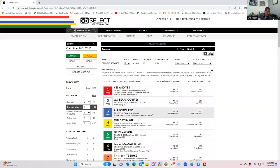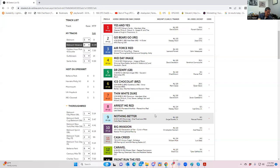Race number nine — just a whole bunch of horses. I really have no opinion there.